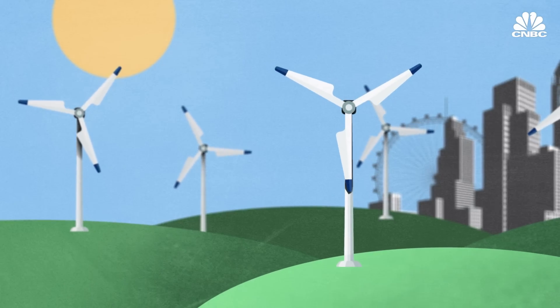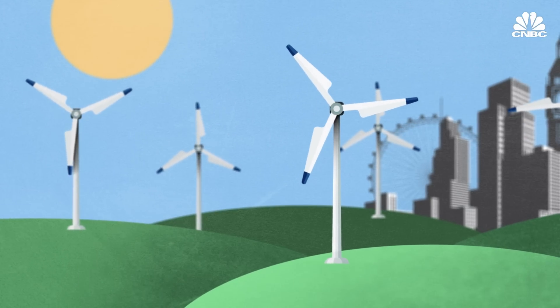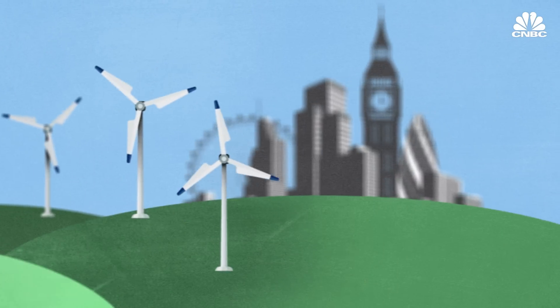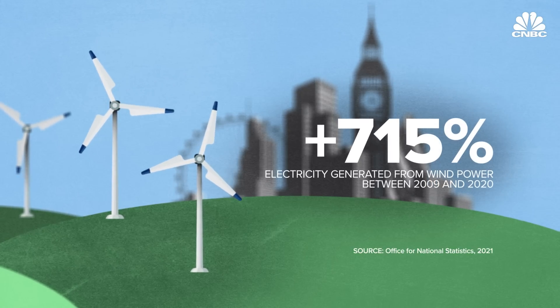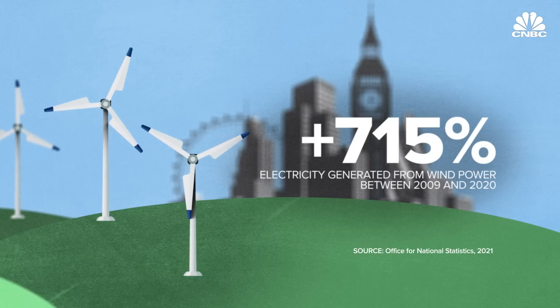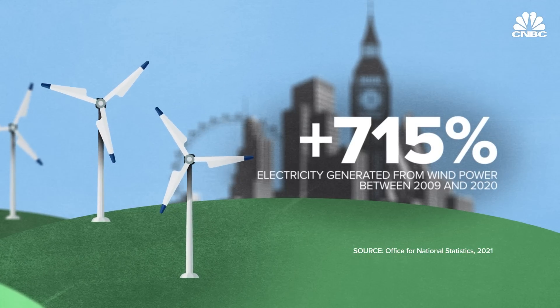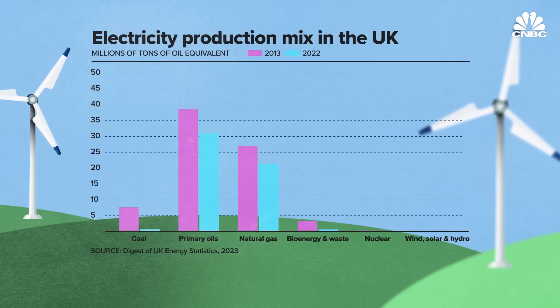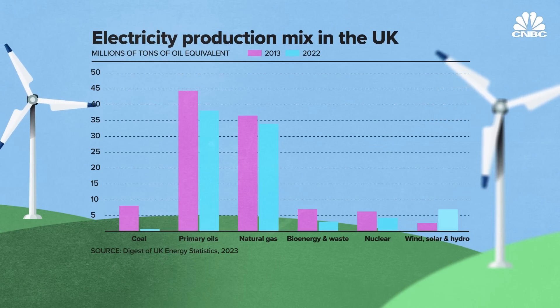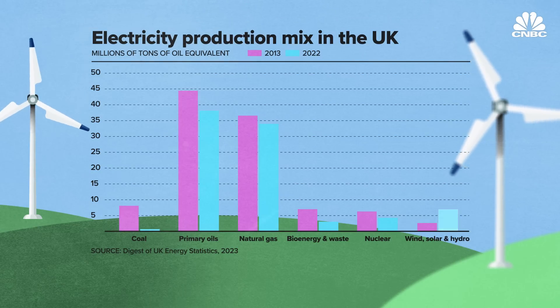For many years, the UK has been expanding its wind energy capabilities, with a raft of turbines now scattered across the country. Between 2009 and 2020, the amount of electricity generated from wind power in the United Kingdom increased by 715%. Meanwhile, electricity generation from renewable sources in the UK has increased as the production of oil and coal decreased.